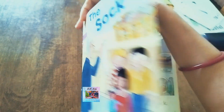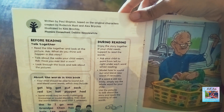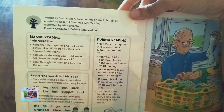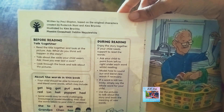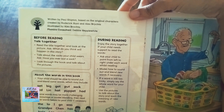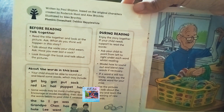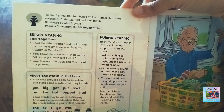Let's see what the Sock book is all about. It is written by Paul Sypton, based on the original characters created by Roderick Hunt and Alex Pritcher, and illustrated by Alex Pritcher. The phonics consultant is Debbie Heppel-White.